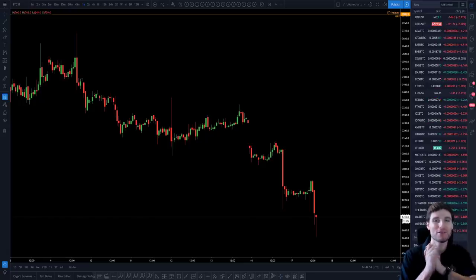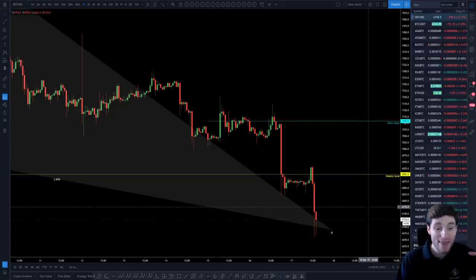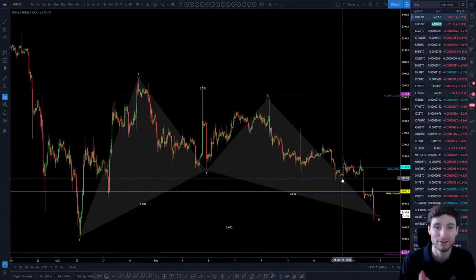Hello everybody, I hope you're doing very well and welcome back to another cryptocurrency technical analysis. In today's video I'm going to be going over the drop we are seeing right now on Bitcoin, where this can potentially be ending, and the harmonic that I'm currently trading from.